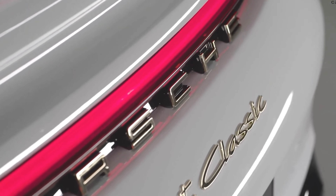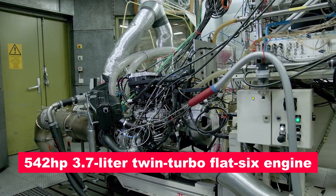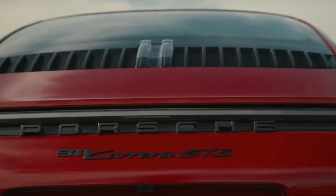But that's not all. Beneath its sleek exterior lies a formidable 542-horsepower 3.7-liter twin-turbo flat-six engine, setting the Sport Classic apart as the epitome of power and performance.